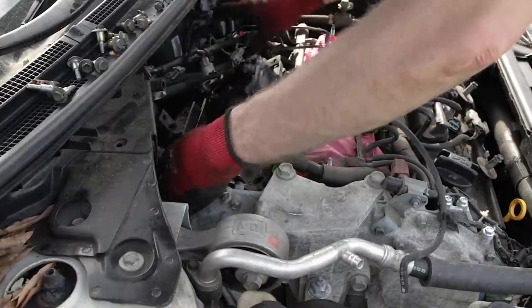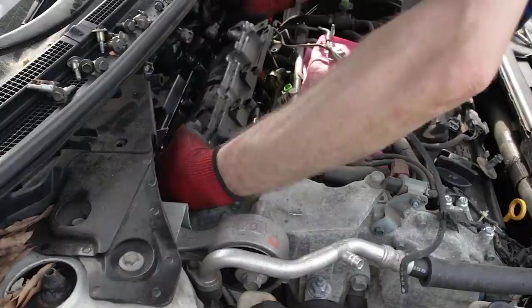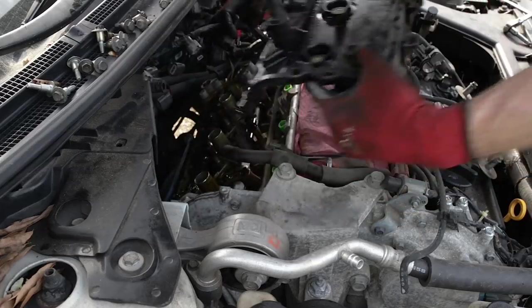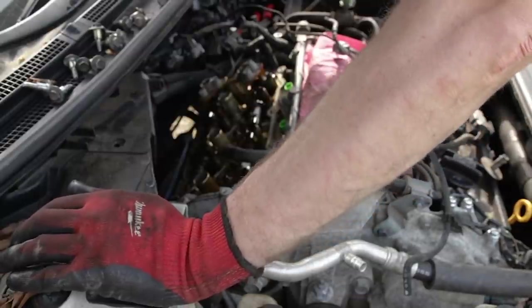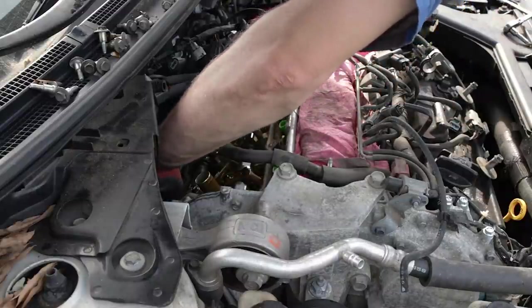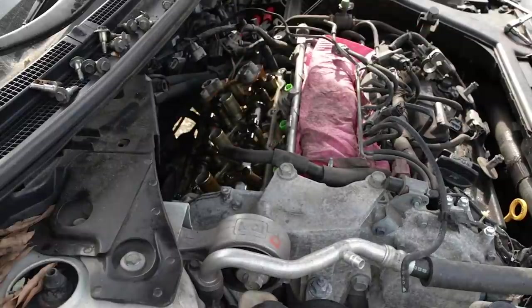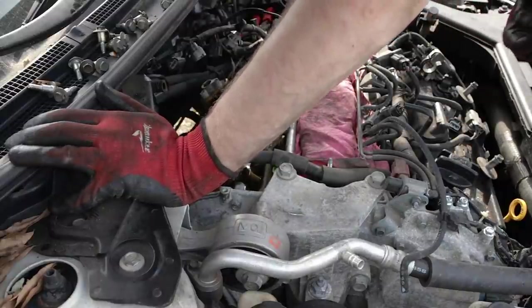Now we can just pick it right up out of here. Be careful not to drop anything down inside the valve train — dirt, et cetera. We're catching that PCV hose in part of the old gasket. Do a little bit of prep here. We need to squirt RTV silicone in the corners, and that's it — I don't think there's any other location on this rocker cover requiring it. Grab some razor blades, brake parts cleaner, and clean rags to prep this surface for installation of the new cover.